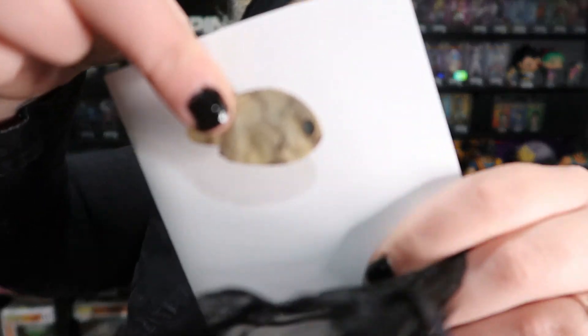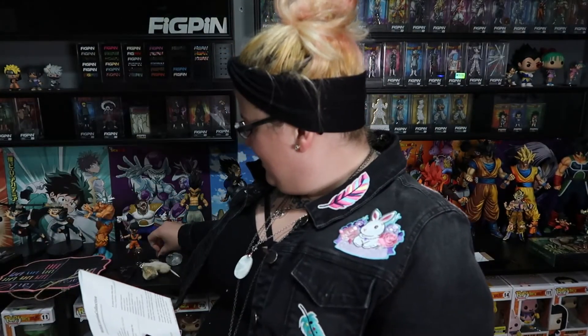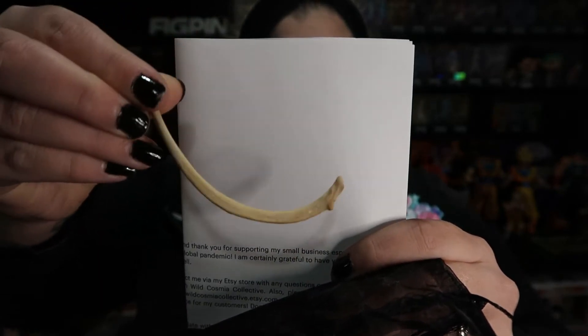There are three more items. Oh, this is really really cool — this is a mummified fish! Look at that, that is so cool. I wish I knew what kind of fish it was. I was definitely not anticipating all of this. This is an otter rib bone. And the last thing in this bag is a raccoon vertebrae.